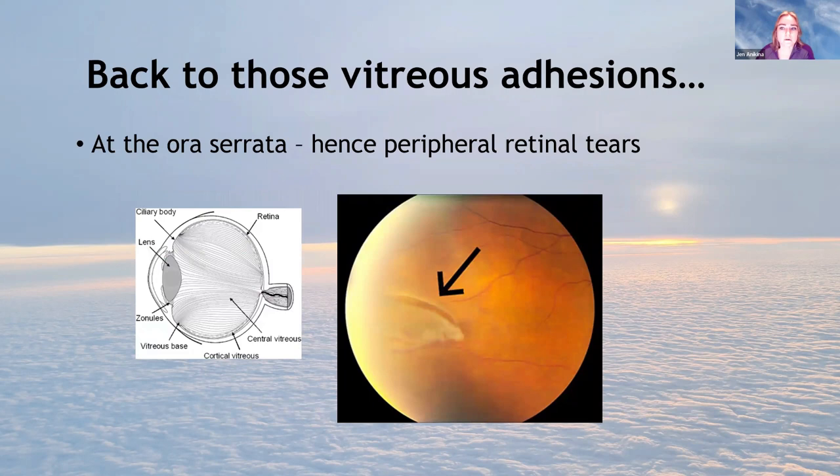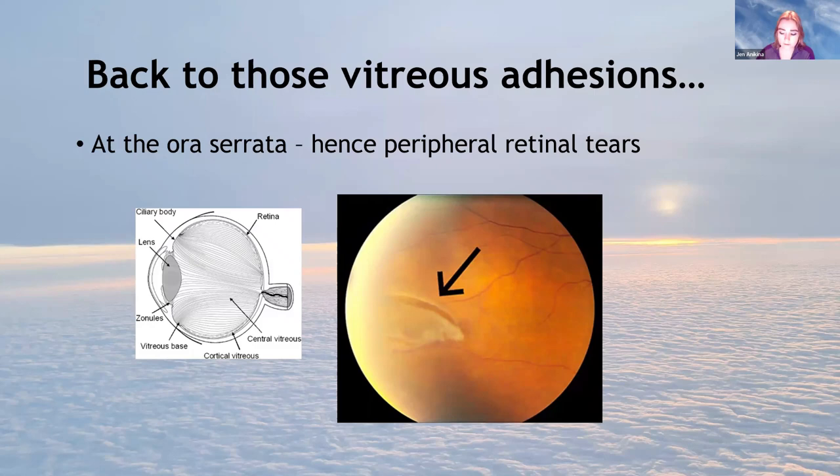Back to the vitreous adhesions at the ora serrata — hence you get retinal tears. Here's a nice picture of a U-tear. Should all retinal tears be referred or treated? You need to establish whether it's acute or chronic, and whether the patient is having any symptoms. If all four pictures A, B, C, and D are asymptomatic incidental findings, which would you refer to a vitreo-retinal surgeon?